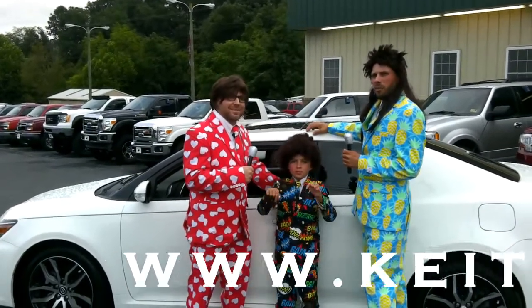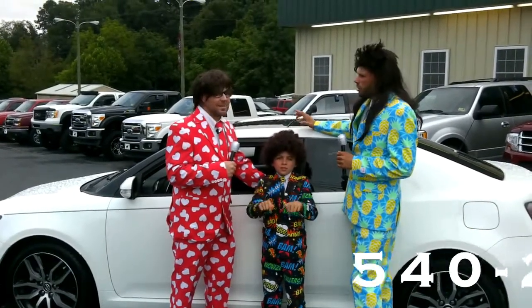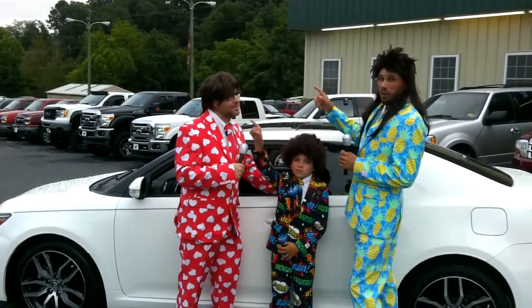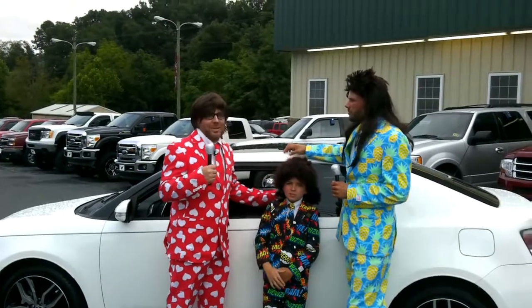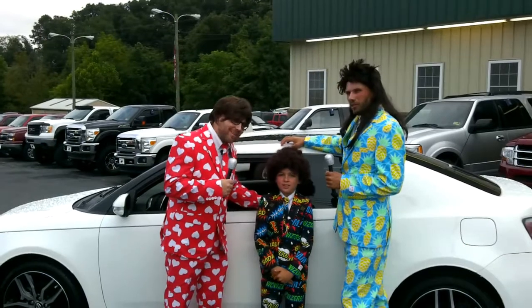As always, you can go to our website at www.keithsautosales.com or give us a call at 540-289-9677. Make sure you hit the subscribe button and like us. How else can they find out about Keith's Auto Sales? Just ask your neighbor!